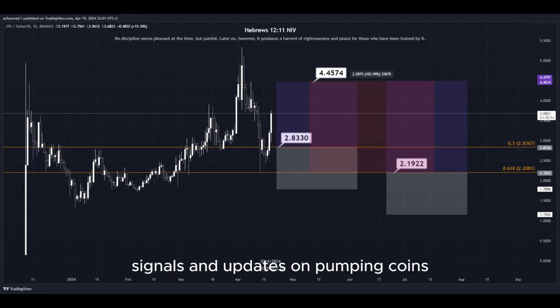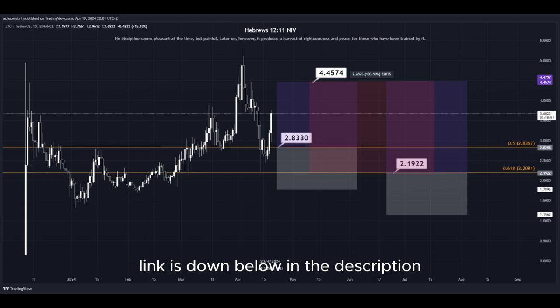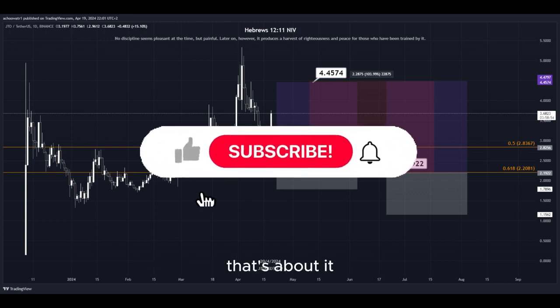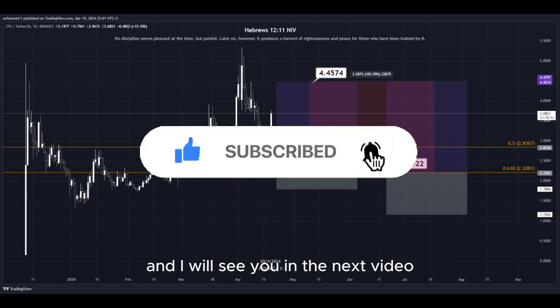I also provide signals and updates on pumping coins which I cannot provide in real time here on YouTube. Make sure to join my Discord server — the link is down below in the description. That's about it. Hit the subscribe button if you haven't yet, and I will see you in the next video. Thanks for watching.